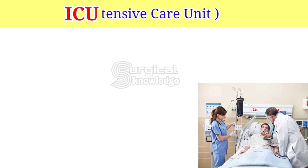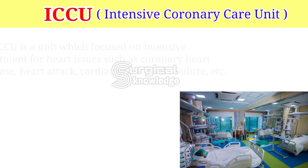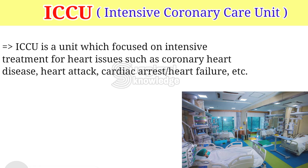ICU — Intensive Care Unit. It is a special hospital division that offers patients suffering from a severe accident or disease critical care medications and intensive care. ICCU — Intensive Coronary Care Unit — is a unit focused on intensive treatment for heart issues, such as coronary heart disease, heart attack, cardiac arrest, heart failure, etc.